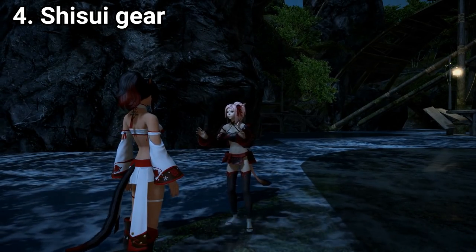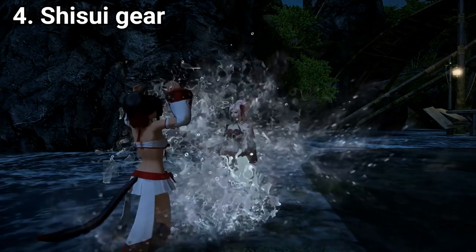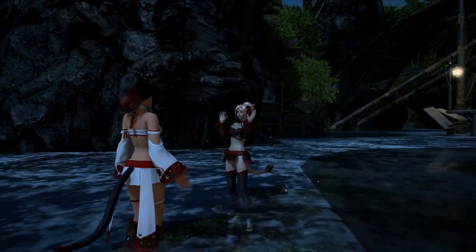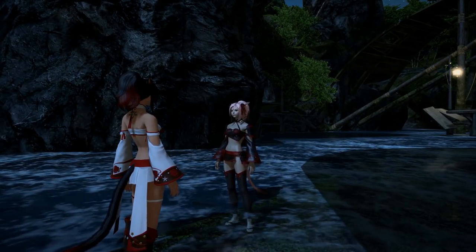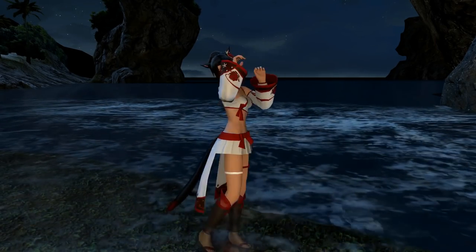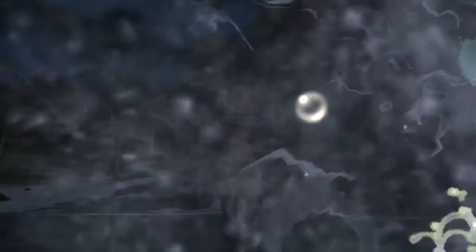Number 4: Shisui. I know that the fair swimsuits are similar to Shisui, but they're not exactly the same. The Shisui gear is more like adventuring gear, less like swimsuits — I think it's better. It also includes a pretty flower that will make you look like you won first prize at the state fair.